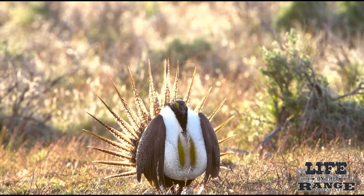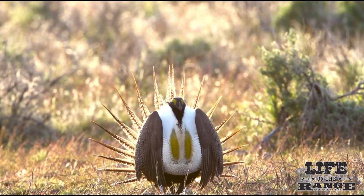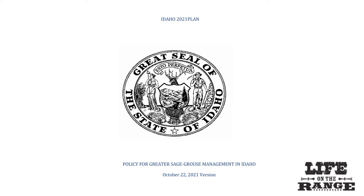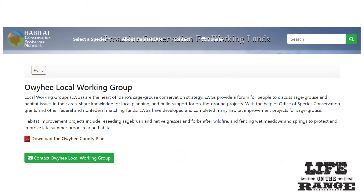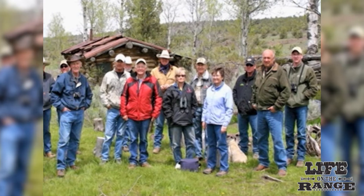Greater sage grouse were petitioned for protection under the Endangered Species Act, but the federal government ruled in 2015 that listing was not warranted. In 2021, the Greater Sage Grouse Conservation Plan was adopted by Idaho Governor Brad Little. The plan provides guidelines for multiple-use management and development in sage grouse habitat management areas, building on conservation projects recommended by local working groups, ranchers, private landowners, and wildlife professionals across southern Idaho since the 1990s.